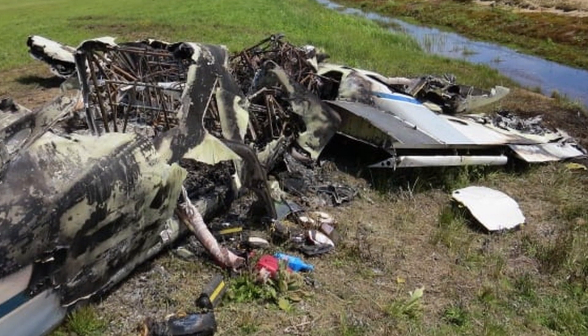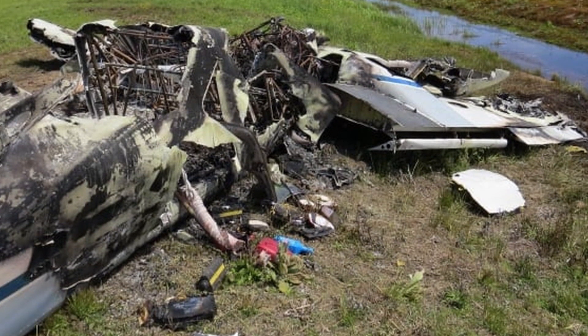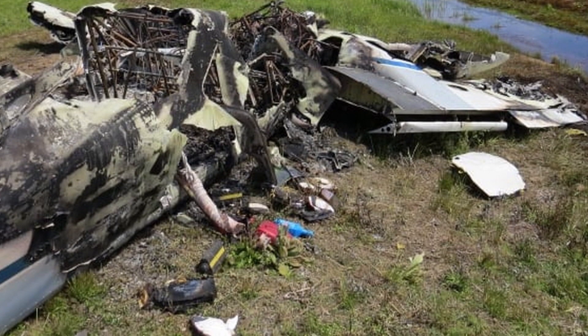Incidents of acceleration-induced deprivation of consciousness have caused fatal accidents in aircraft capable of sustaining high G for considerable periods.